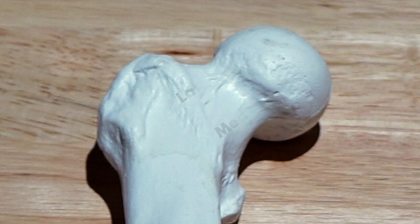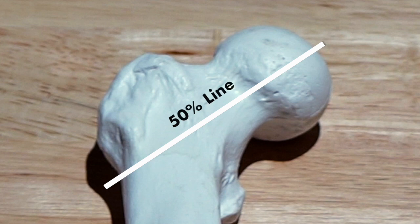Femoral neck bone stress injuries account for about 3% of bone stress injuries, and around 50% of athletes that sustain one of these injuries aren't going to return to their full level of participation. We divide the femoral neck into medial and lateral aspects, with the medial aspect taking most of the brunt of running. Most femoral neck bone stress injuries I treat happen at the medial femoral neck, which is better designed to heal on its own.